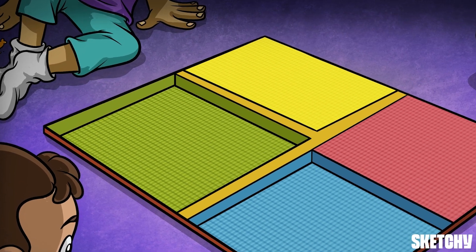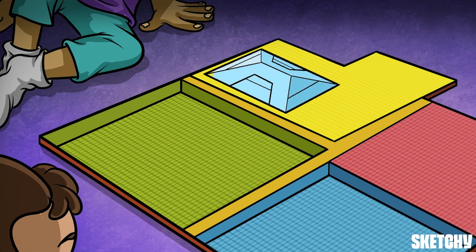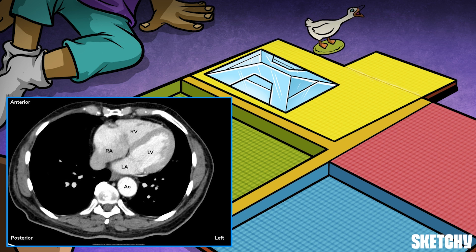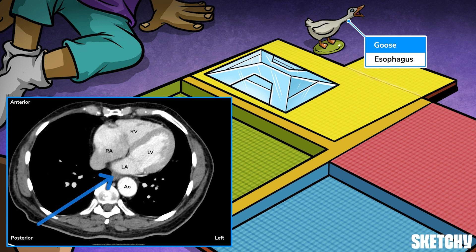Alright, highest roll starts. The game begins at the very back, in this L-shaped courtyard covered by an A-framed glass atrium. This should remind you that the left atrium is the most posterior chamber of the heart. Given its anatomical position, the left atrium lies in front of the esophagus — hence this goose game piece.